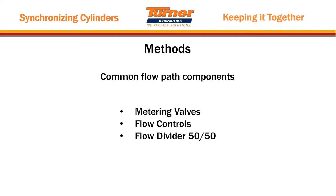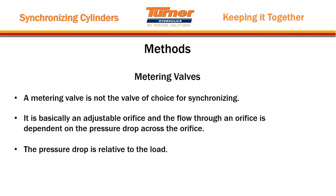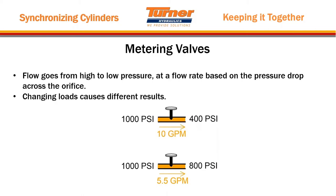A metering valve is not the valve of choice for synchronizing. It is basically an adjustable orifice, and flow through an orifice is dependent on the pressure drop across the orifice. The pressure drop in a hydraulic system is relative to the load. Changing loads cause different results — that's exactly why metering valves don't work for synchronizing cylinders by themselves. Oil viscosity and changing loads are two things that can cause cylinders you've got synchronized at the beginning to go out of sync in reality.